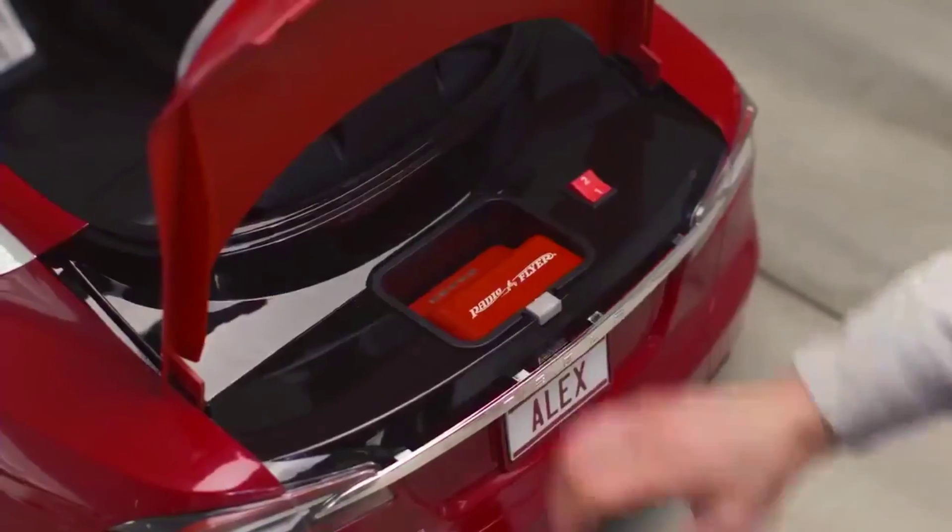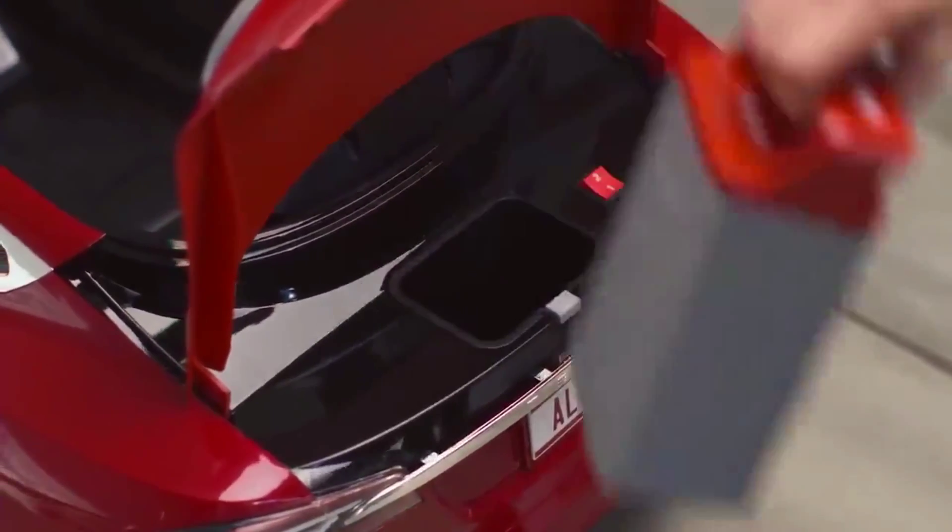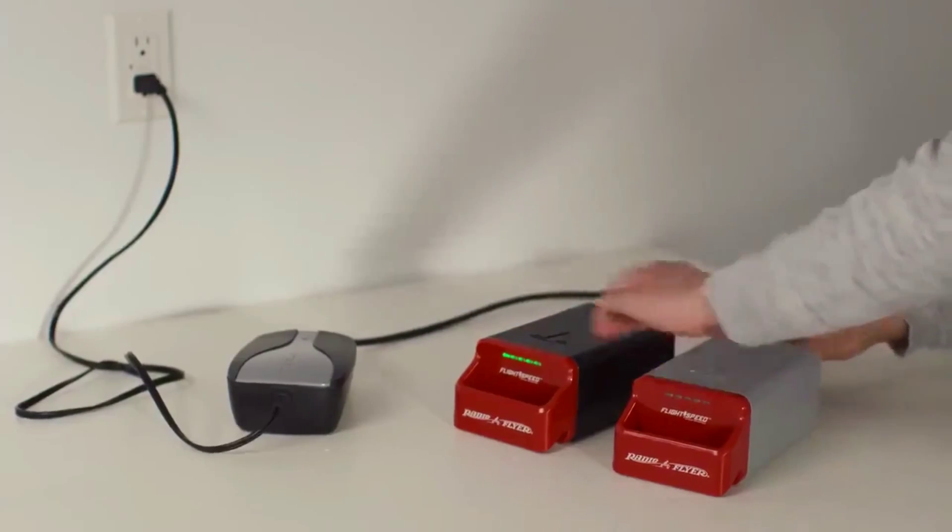Just like a full-size Tesla, charge outside the car and extend play by charging spare batteries while another is in use.